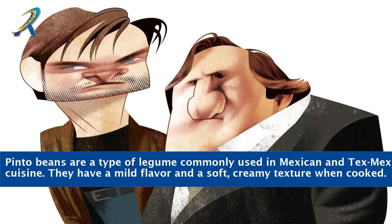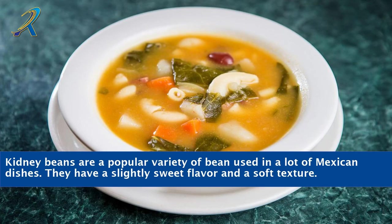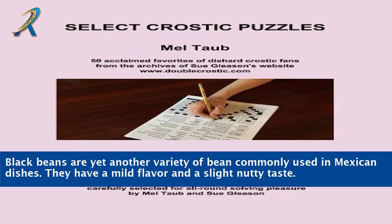Pinto beans are a type of legume commonly used in Mexican and Tex-Mex cuisine. They have a mild flavor and a soft, creamy texture when cooked. Kidney beans are a popular variety used in many Mexican dishes, with a slightly sweet flavor and a soft texture. Black beans are yet another variety commonly used in Mexican dishes, with a mild flavor and a slight nutty taste.